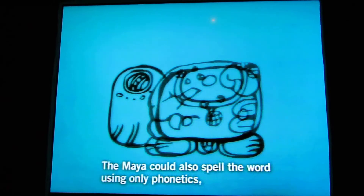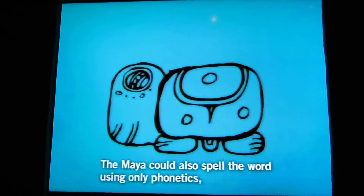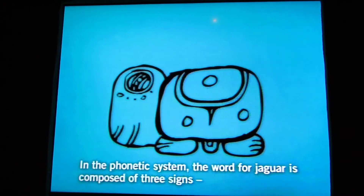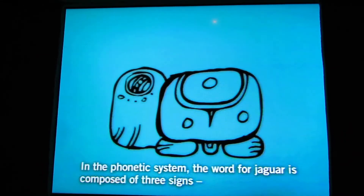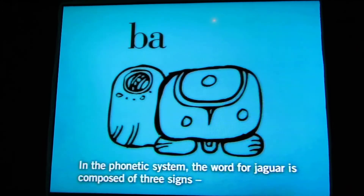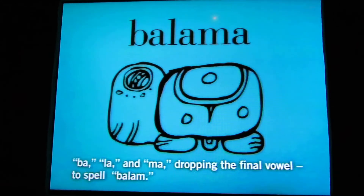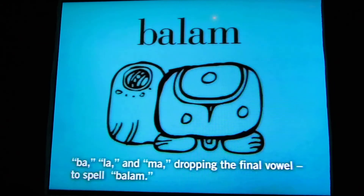The Maya could also spell the word using only phonetic signs, leaving out the picture of the cat altogether. In the phonetic system, the word for jaguar was composed of the signs ba, la, and ma — dropping the final vowel to spell balam.